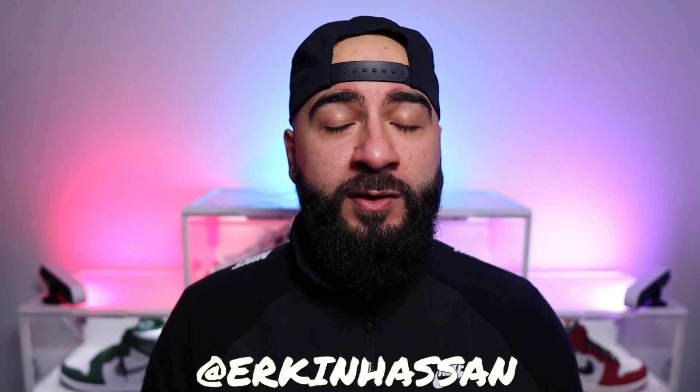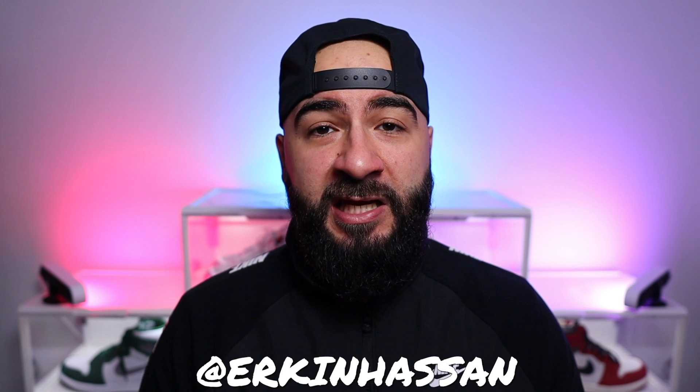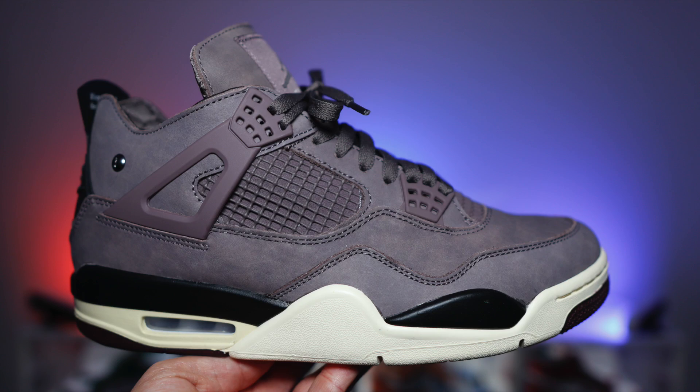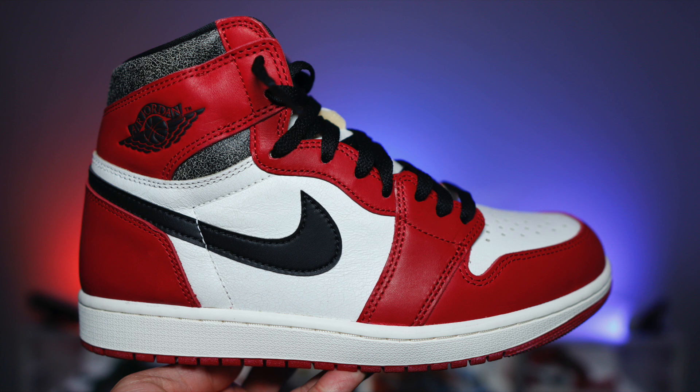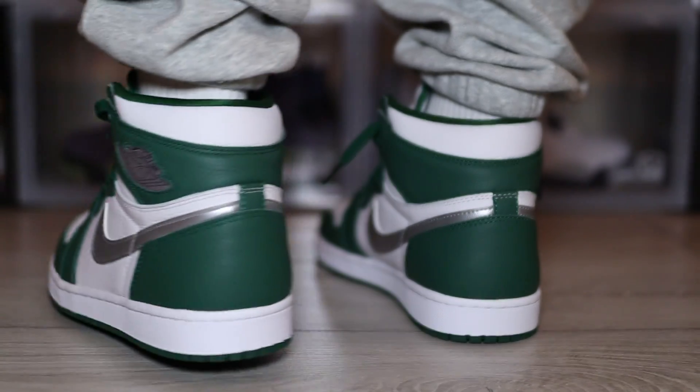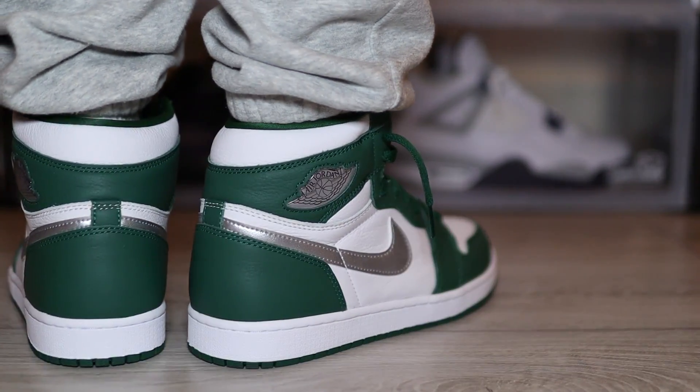So what a great year it's been for Jordan Brand. They have given us so much heat this year — the likes of the Fire Red 3s, the Anemone F4s, the Lost and Found 1s, and that's just to name a few. But with all those hype silhouettes aside, there have been some absolute sleepers too. And in my opinion, this is definitely one of them. On today's episode, we are reviewing the gorgeous Jordan 1 Gorge Green.